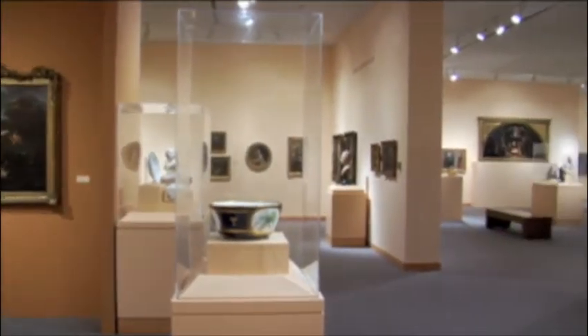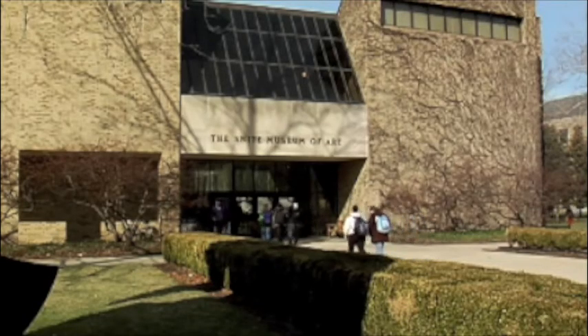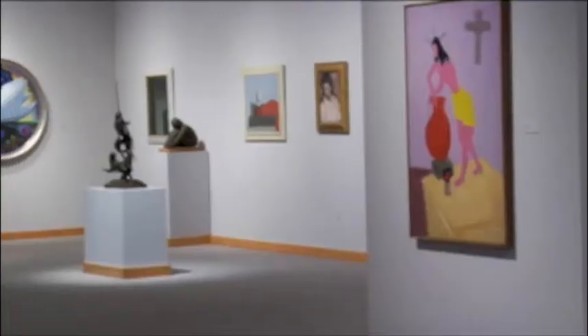Father Hesburgh has said that you can't have a great university without a great university art museum. The SNET Museum is one of the largest and has one of the most encyclopedic collections. Some of the collections here are some of the finest in the country.